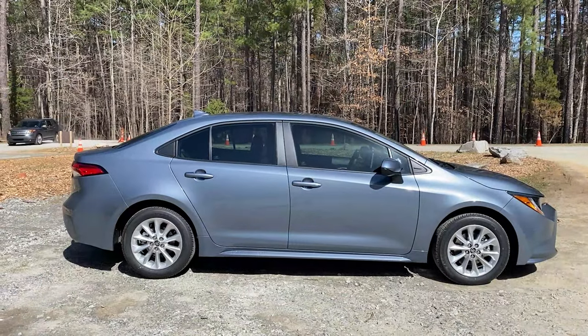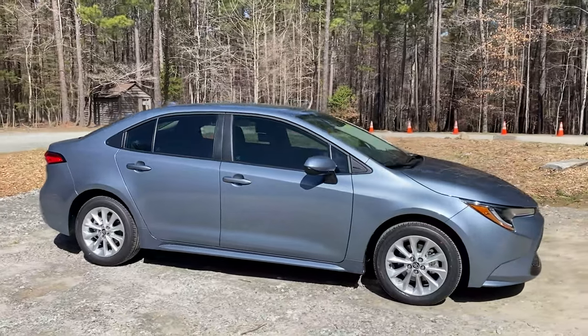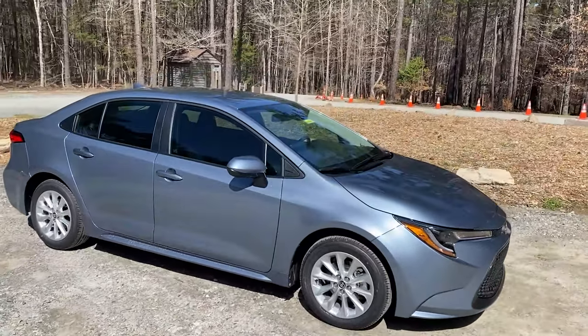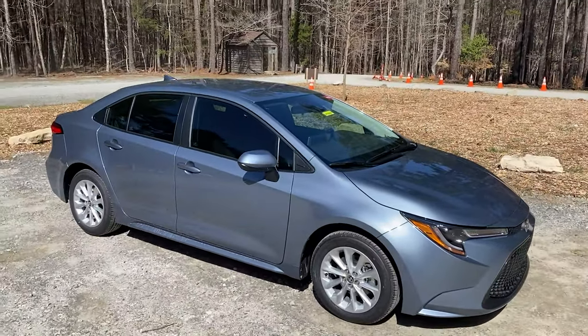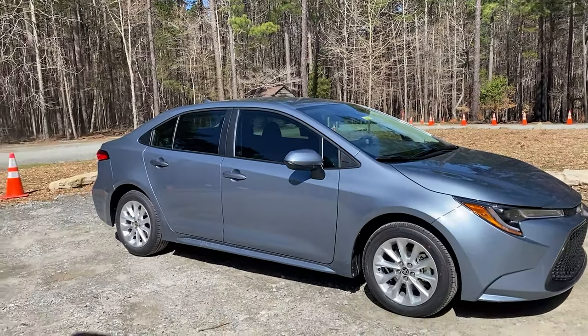This color here is called Celestite — it's one of the newer colors for Toyota. It's like a sort of bluish gray. It's beautiful, it sparkles, it shines. On a day like today, you're gonna get the full appreciation.